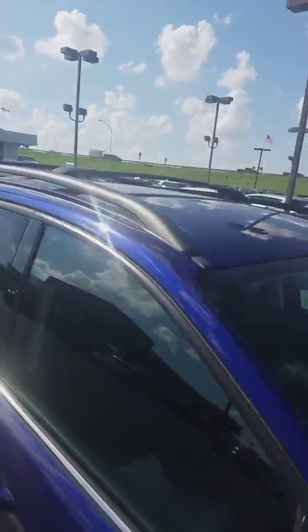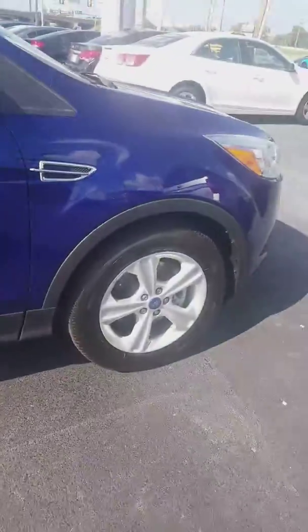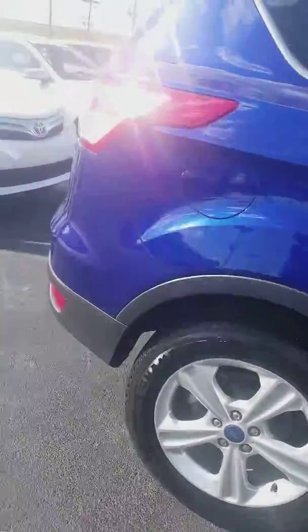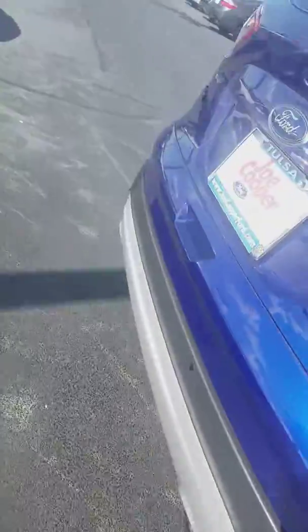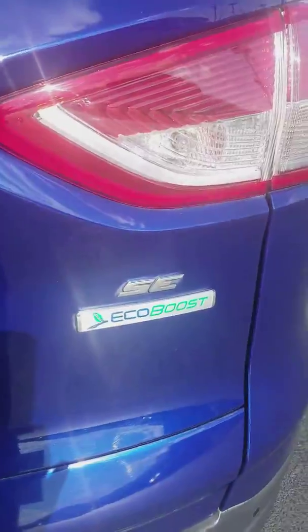We're going to look at the top here. We've got a nice little roof rack. Good rubber on both sides. In the rear right here we've got our rear parking assist just to keep you out of trouble. EcoBoost.